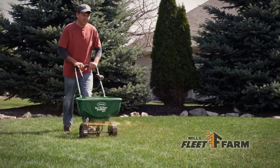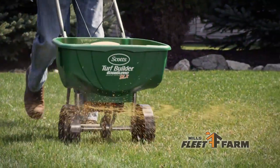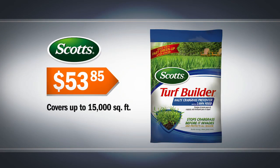Mills Fleet Farm has just what your lawn needs. Scott's Turf Builder Crabgrass Preventer covers up to 15,000 square feet. Just $53.85.